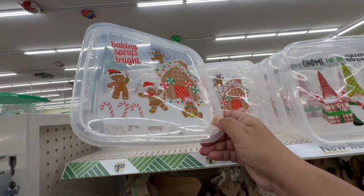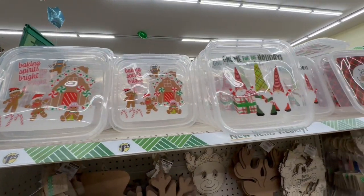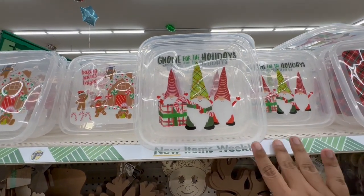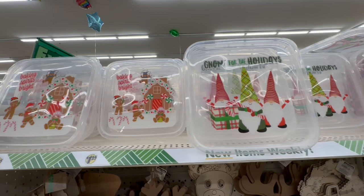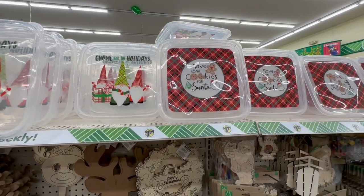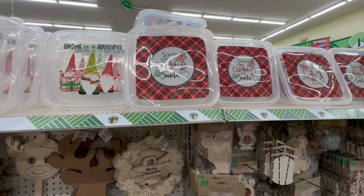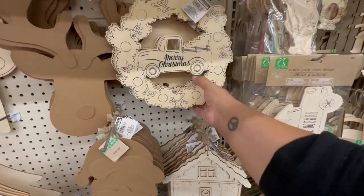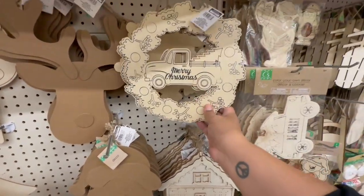Normally I'd come earlier in the day but today's just been super crazy. I love these for cookies — you know, just for cookies or to-go containers for meals and stuff. 'Save some cookies for Santa' — I love that!